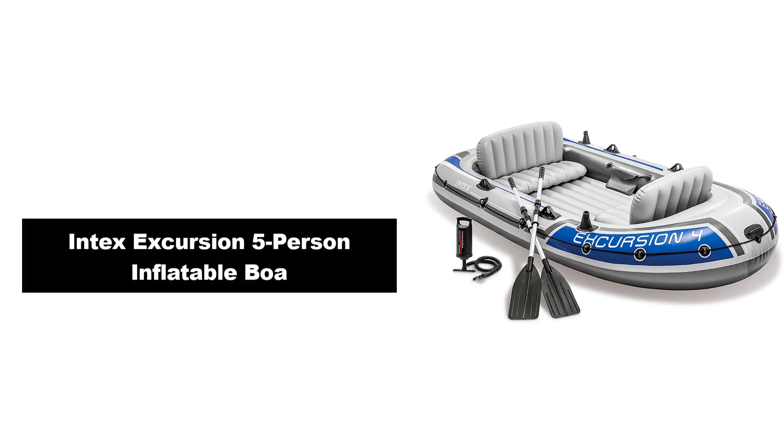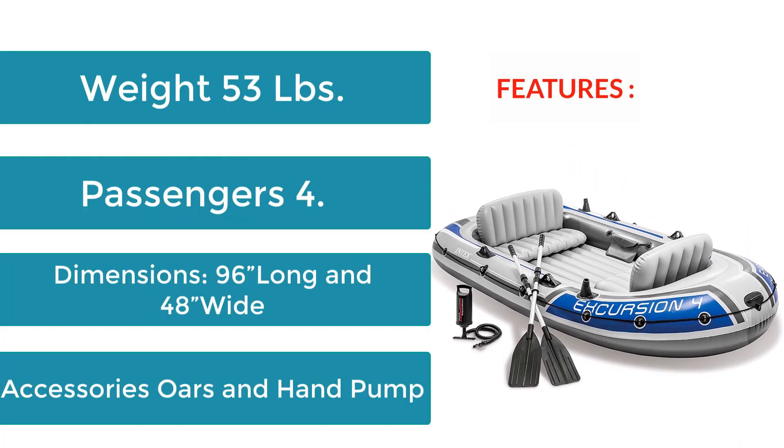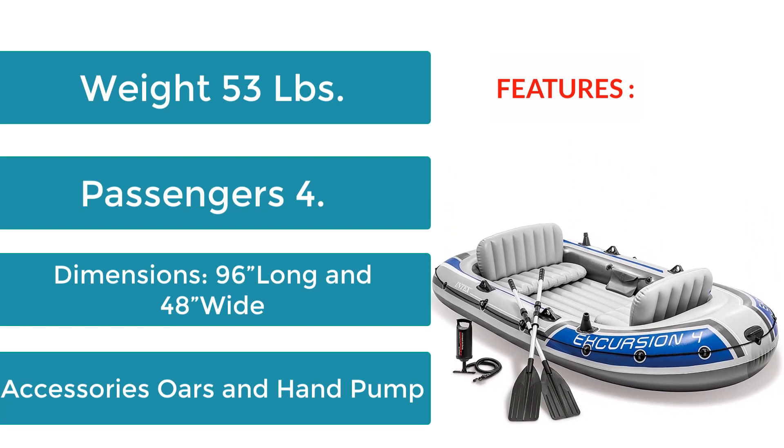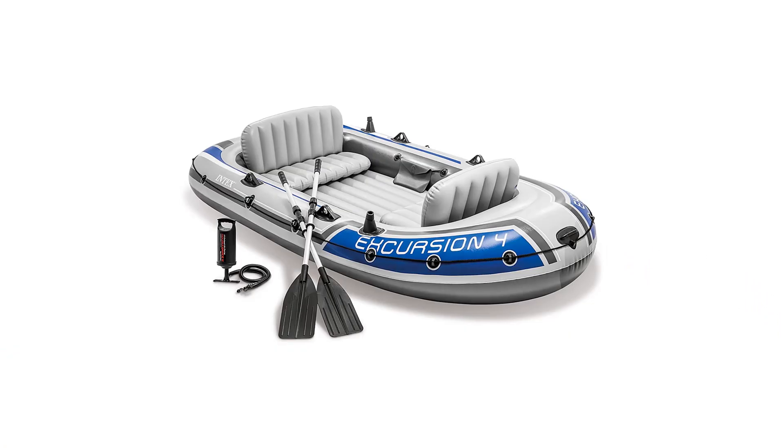Number 2: Intex Excursion 5-Person Inflatable Boat. Features: Weight 53 lbs, Passengers 4, Dimensions 96 inches long and 48 inches wide. Accessories: oars and hand pump.